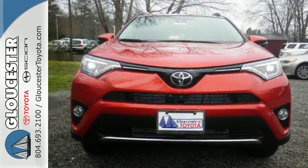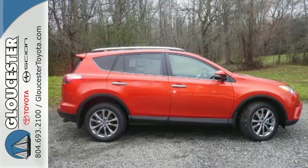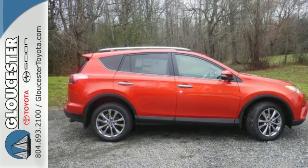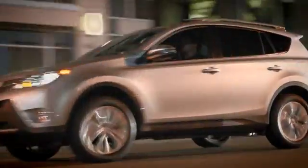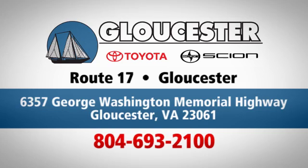Expand your horizons with this 2016 RAV4. Stop by for a test drive. Come in, call or click. An unmatched customer experience is waiting here for you. Conveniently located at 6357 George Washington Memorial Highway in Gloucester, Virginia.